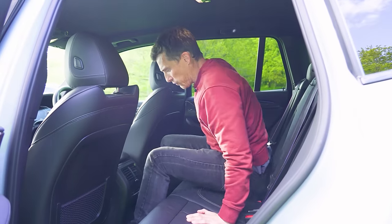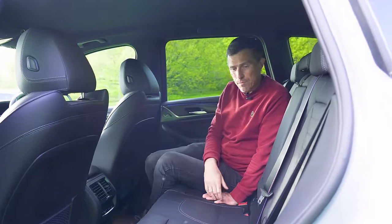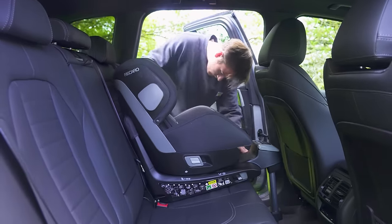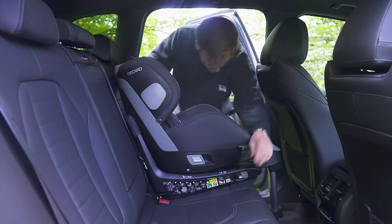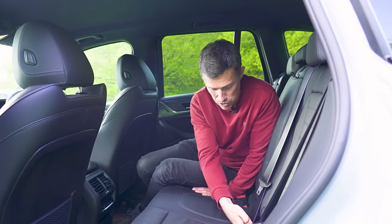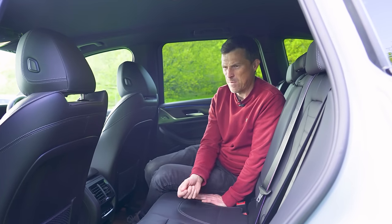The middle seat doesn't feel quite as comfortable as in the Audi. When it comes to fitting a child seat it's ever so slightly better than the Audi — lots of room for manoeuvring a seat in, with fixed ISOFIX anchor points that are easy to access.